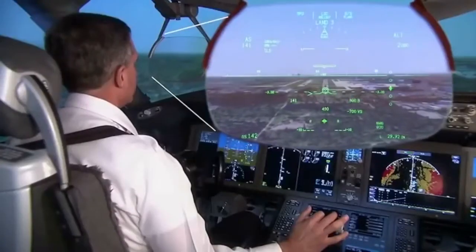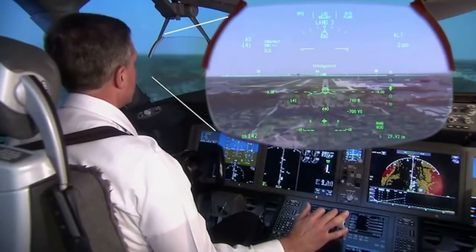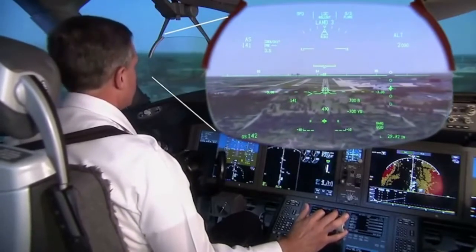The HUD can also display RNP, or required navigation performance data, enabling landings at airports with minimal or no ground-based navigation infrastructure.